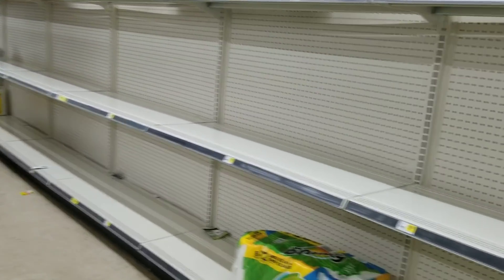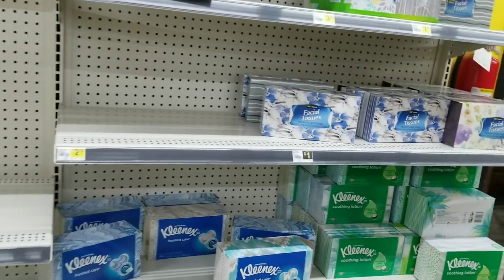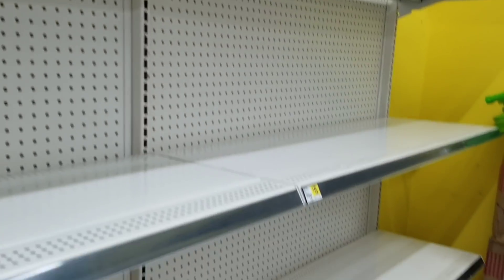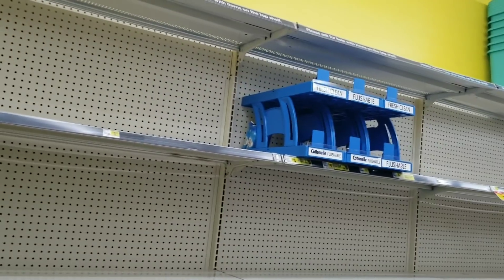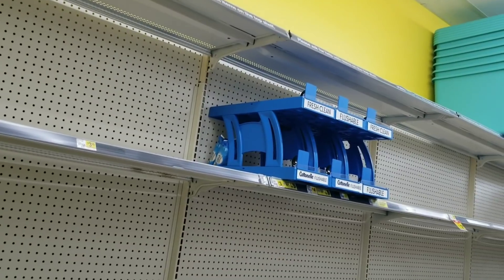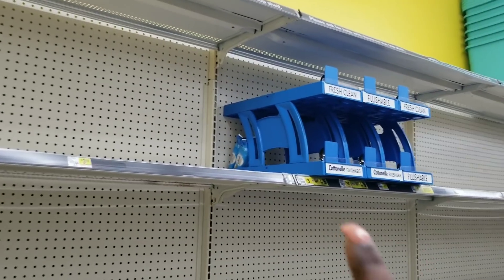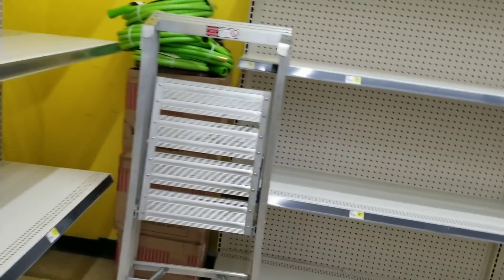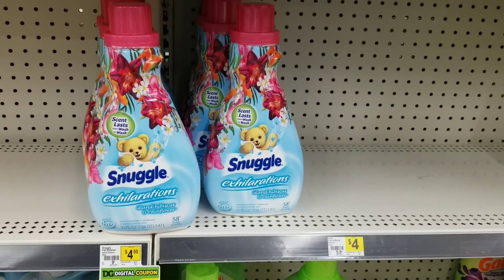Here is my store - the paper towel is out. Let me show you where the tissue is at. Here is the toilet paper - nothing. They did leave two of the Kleenex wipes in the back, so if you need a Kleenex wipe they left two back there. It's pretty much empty.